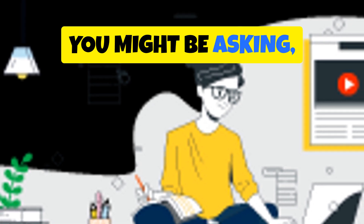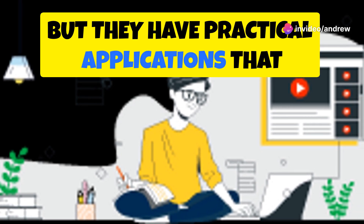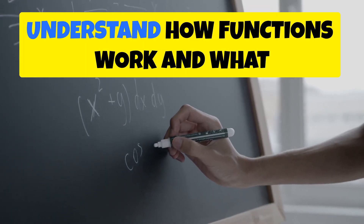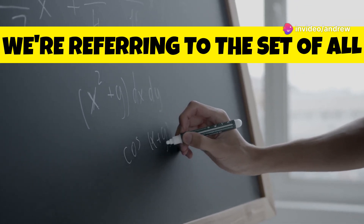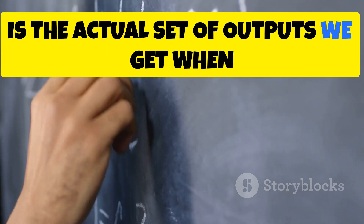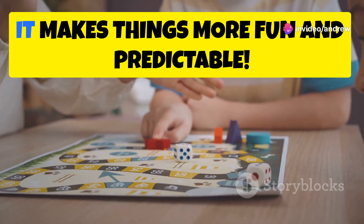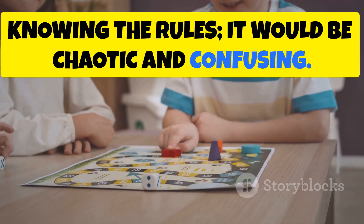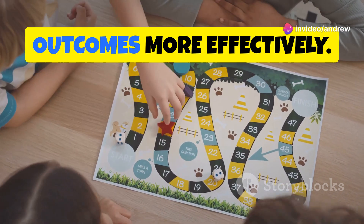You might be asking: why do we even care about codomain and range? These terms might seem abstract and purely theoretical, but they have practical applications that impact our daily lives in ways we might not even realize. Understanding these concepts helps us understand how functions work and what they can do. The codomain refers to the set of all possible outputs a function can produce, while the range is the actual set of outputs we get when we apply the function to its inputs. This distinction is crucial in many fields — it's like knowing the rules of a game, which makes things more fun and predictable.